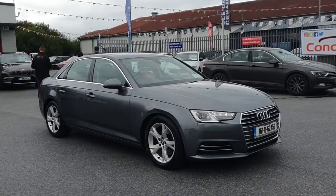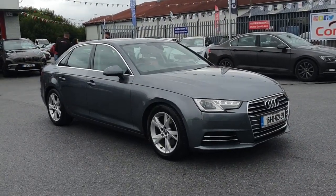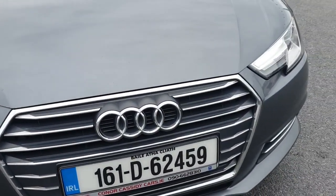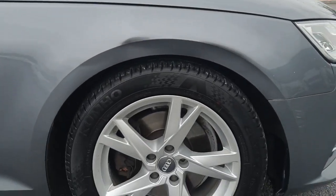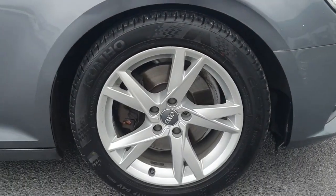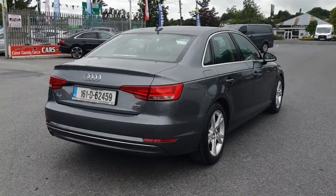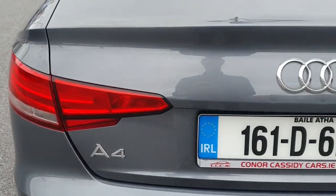Introducing the 2016 Audi A4 2.0 TDI SE Ultra SS148BHP, 4-door in grey. Packed with features like Bluetooth, cruise control and LED lights, this sleek saloon offers both luxury and safety.